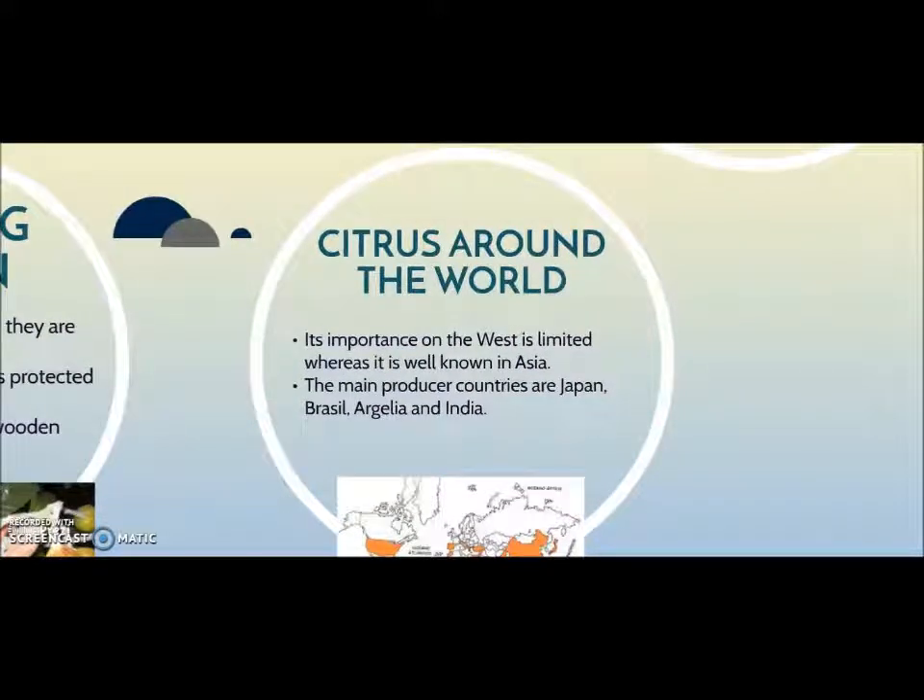Their importance in the west is limited, whereas loquats are well known in Asian countries where people love acid fruits. The main production countries are Japan, Brazil, Algeria and India, where loquats are cultivated on a large scale.